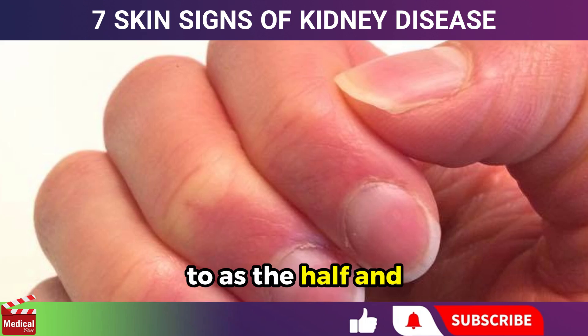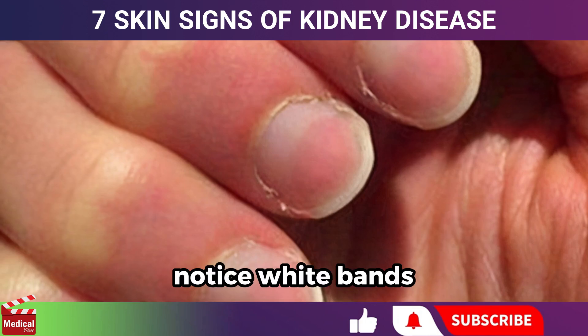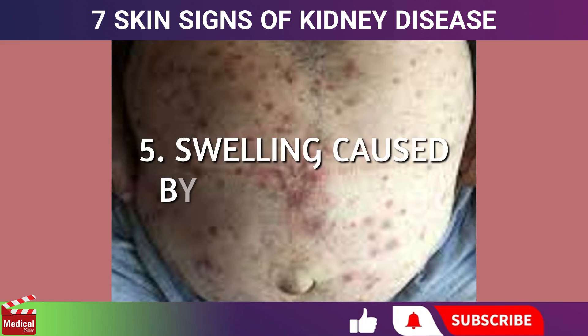This is often referred to as the half-and-half nail sign. Additionally, you may notice white bands running horizontally across one or more nails. Next, let's talk about swelling caused by fluid buildup.